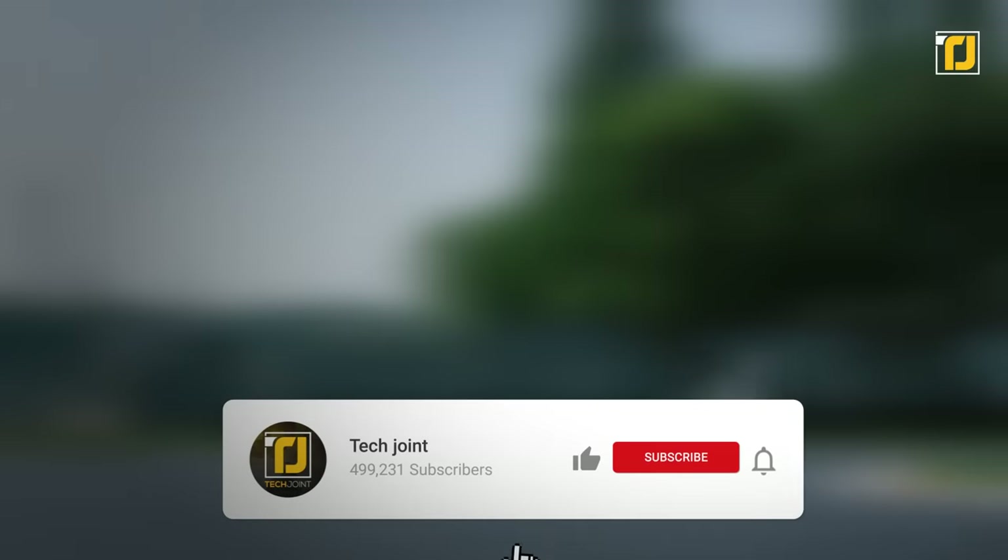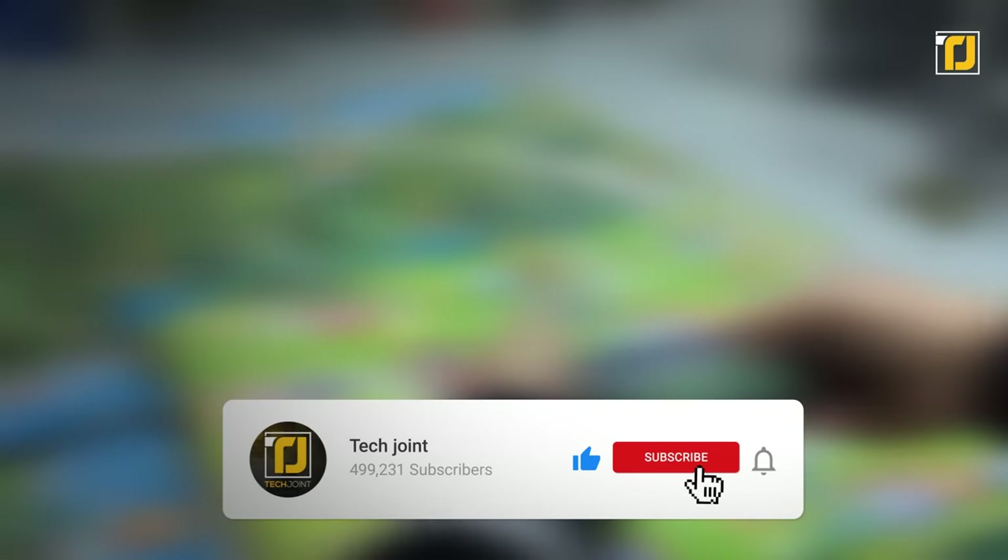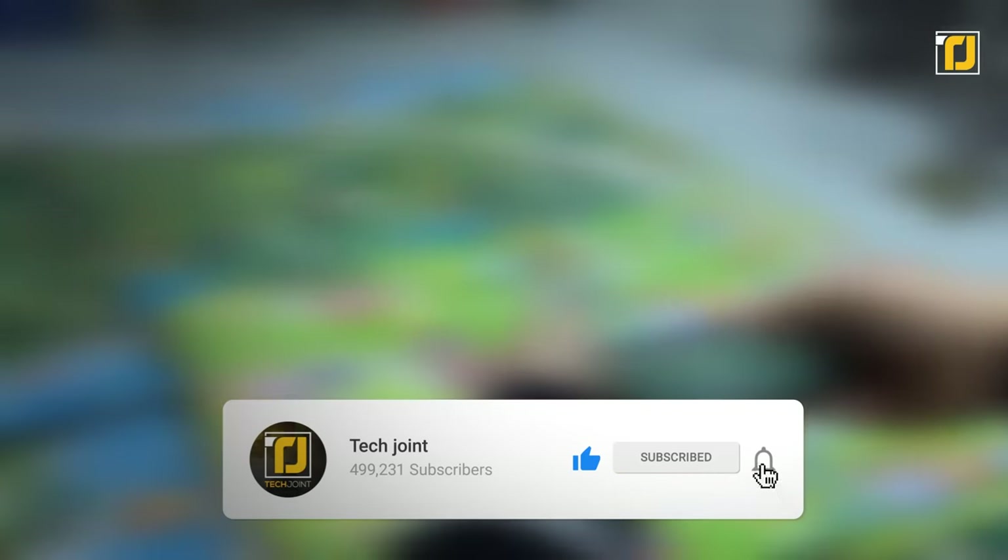Comment below which of these toys you're getting your hands on first. Don't forget to like the video, subscribe to Tech Joint, and we'll see you in the next one.